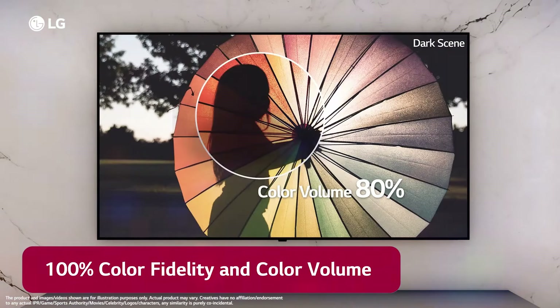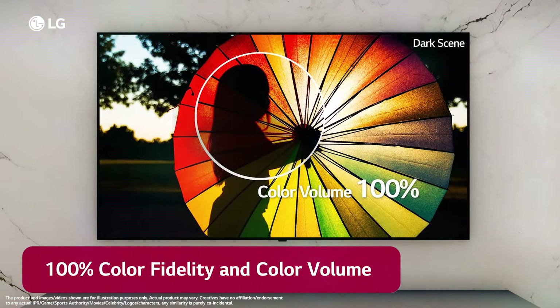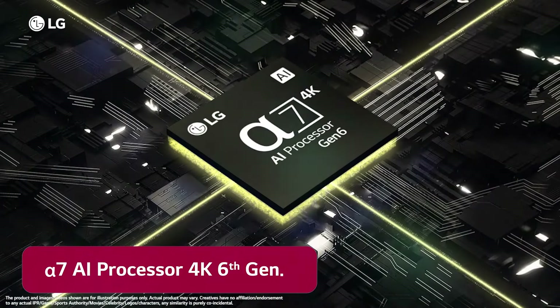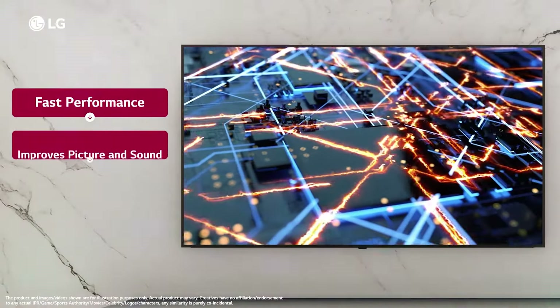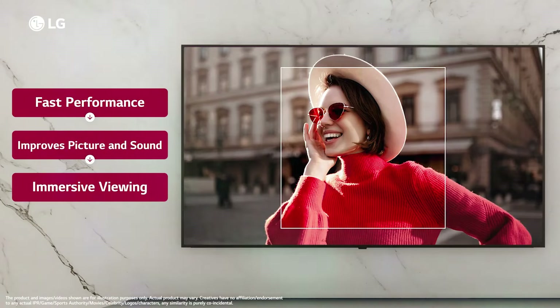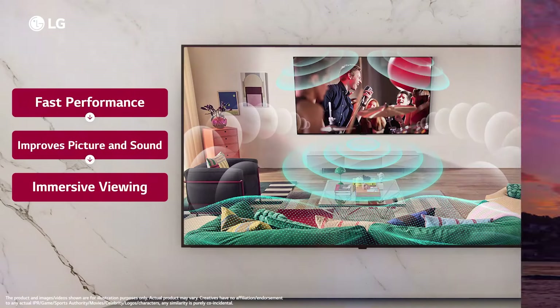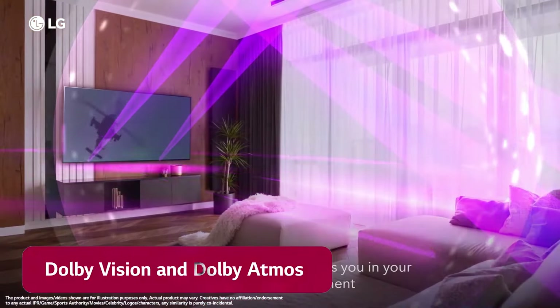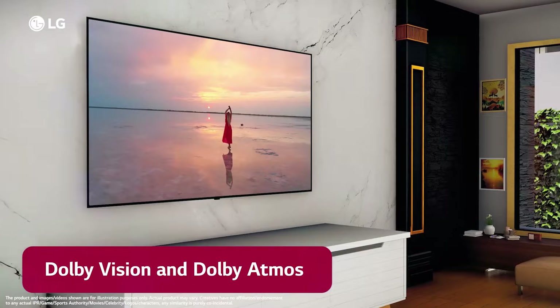That said, the B3's image performance is still a clear step above the Hisense U6n and every other budget TV we recommend in this guide. LG sells the B3 in 55, 65, and 77-inch sizes. If you want a smaller screen, you'll have to step up to the LG C3, which is the cheapest OLED available in 48 and 42-inch sizes. The C3 offers better picture processing than the B3, but overall performance is similar.